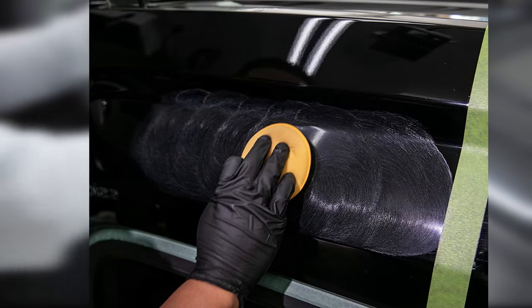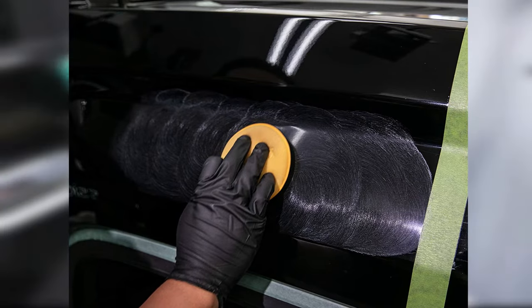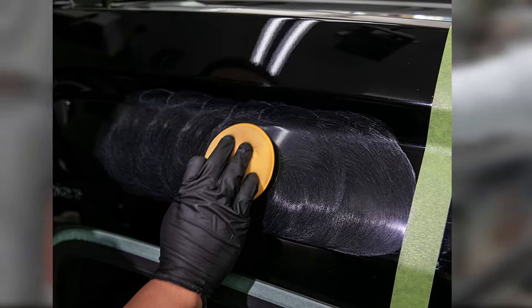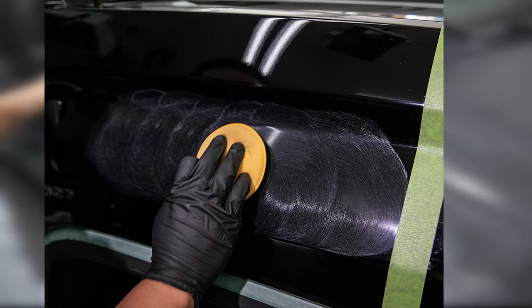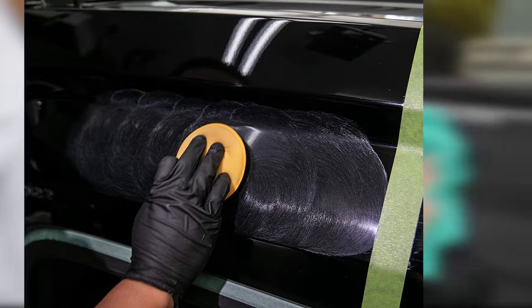However, it can be difficult to wipe off using a microfiber cloth because it dries quickly. There have also been some complaints that the company is using a new formula that does not leave behind the same slick surface. Additionally, you may need to reapply it frequently to keep your vehicle looking nice.